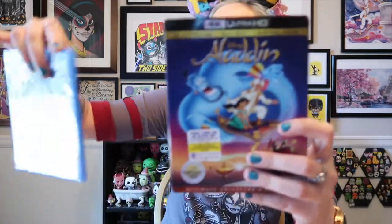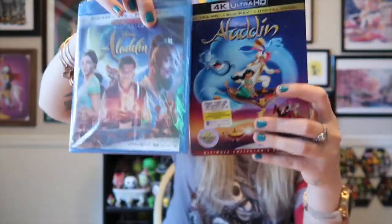Sometimes you can get a 4K HD version, and I was able to get this one in 4K HD. Then I also have the new version. I love Aladdin — Genie and Abu are my favorites. I love Genie. I'm really interested to see how Will Smith plays Genie. I've heard really good things about this movie.